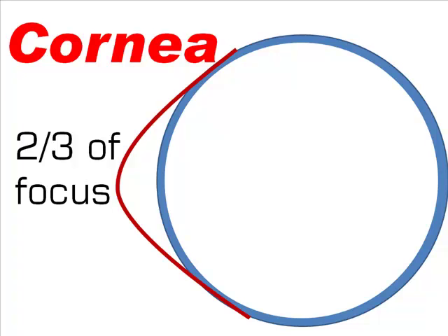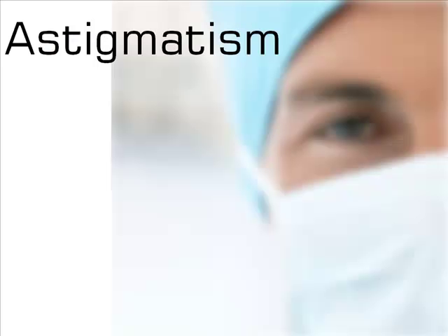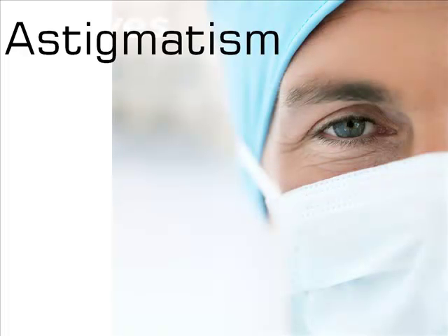When your cornea has dips and flaws, light doesn't bend enough, or it gets bent too much and bounces around the inside of the eye. The result is vision that is blurred or distorted. Our brain tries to compensate for astigmatism, but it's like trying to Photoshop a blurry photo — there's only so much that can be done. And compensation has side effects too. With uncorrected vision, people with astigmatism often suffer from eye strain and headaches.